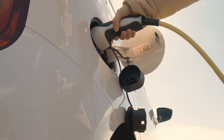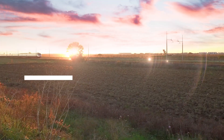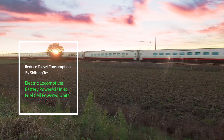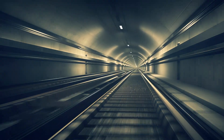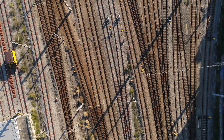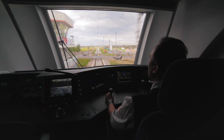The global shift toward electric cars over internal combustion engines gets a lot of attention, but another key focus in greener travel is to reduce diesel consumption by shifting to electric locomotives, battery-powered or fuel cell-powered units. Since going all-electric requires fully electrified railroads, which often aren't available in train shunting yards or on sidetracks, many rail operators are turning to a hybrid model.